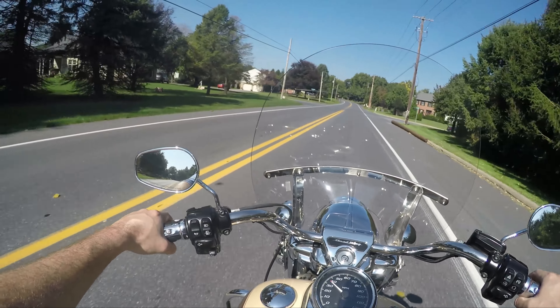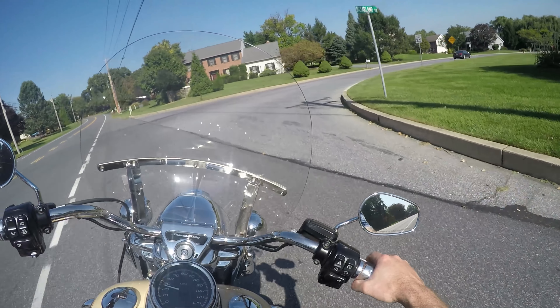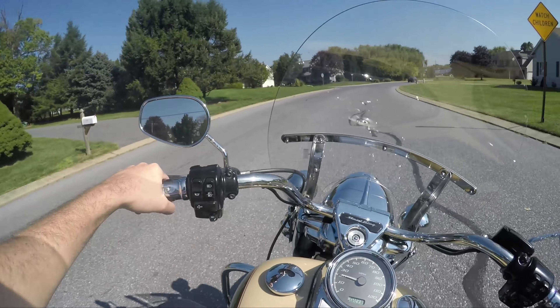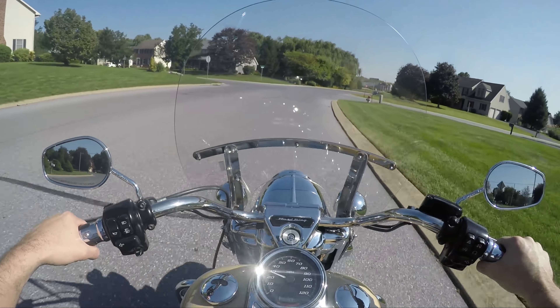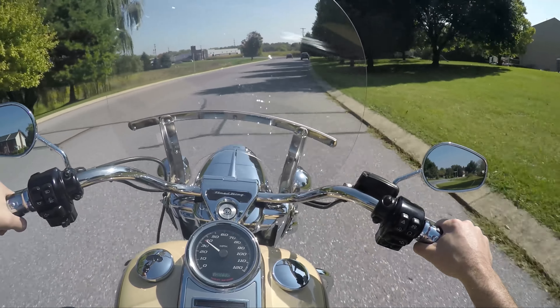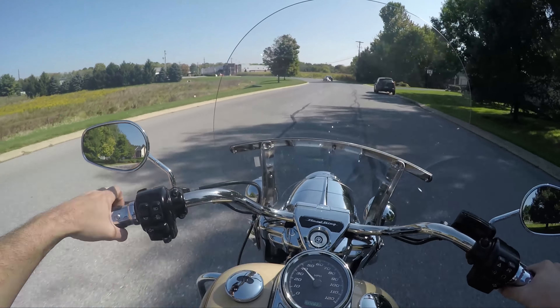It's a beautiful day. I hate the fall, but I'm getting a little excited for it — those nice days where you can put on a jacket and ride, and it feels amazing. It's going to be awesome.